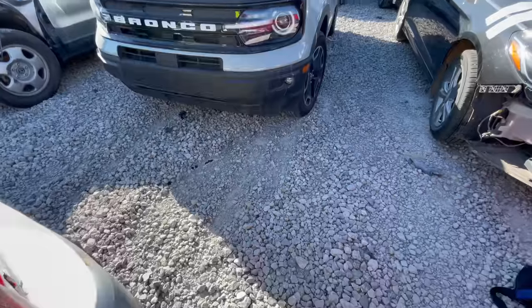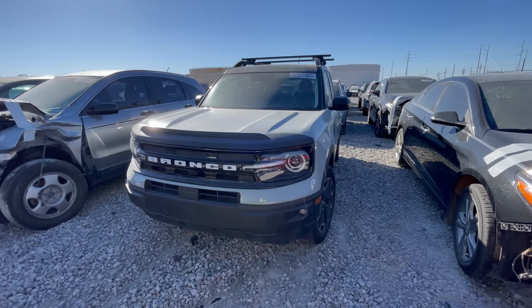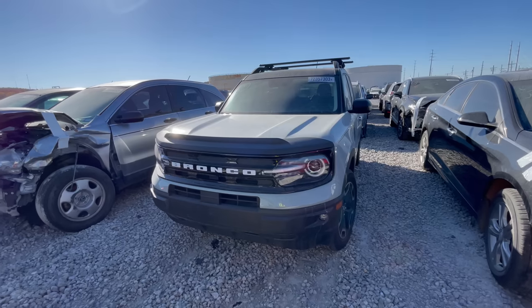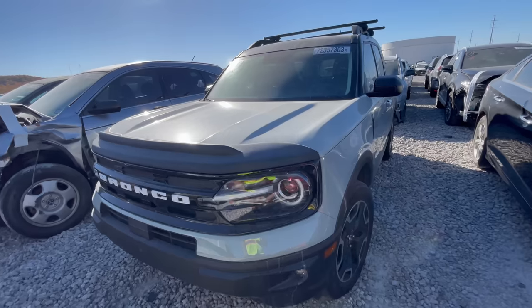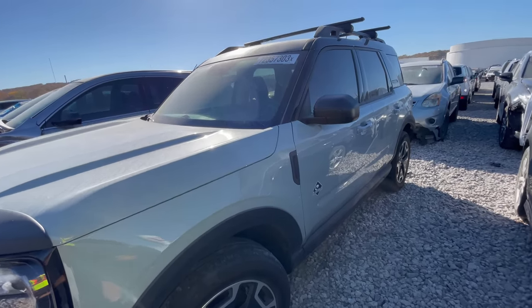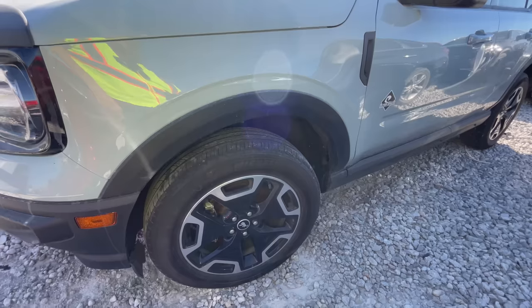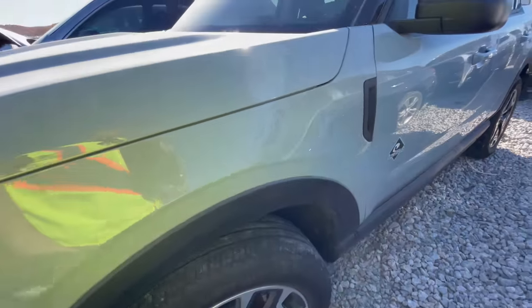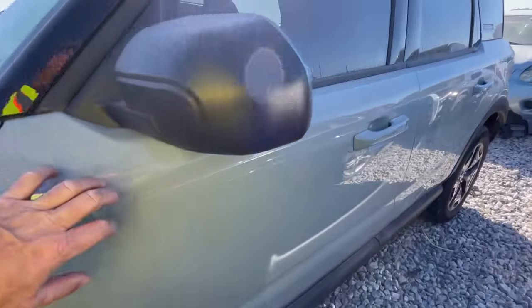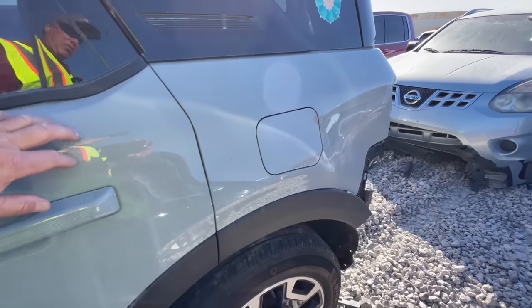We are on the prowl for another car, truck, or SUV for the channel. First up — you want an easy fix? Check this out. How about a 2022 Ford Bronco Sport? It's a year old. This is a beautiful car — the Outer Banks edition. You've got the roof rack, some really cool wheels, and a Bronco center cap. The color is something I really love — it's truly unique.